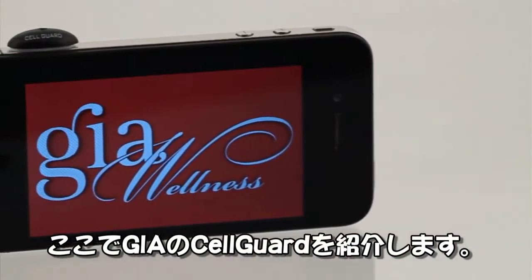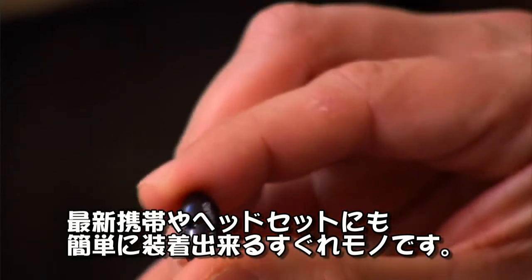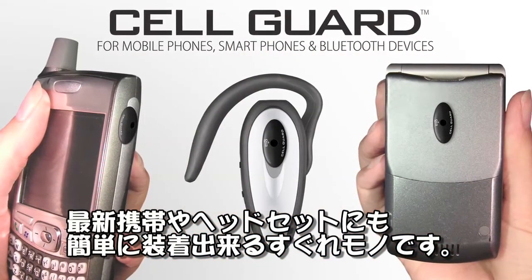Introducing the groundbreaking GEAS CellGuard. This easy-to-use and affordable oval chip adheres on any cell phone, smartphone, and Bluetooth headset.